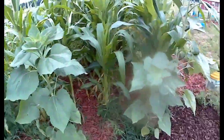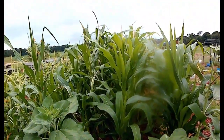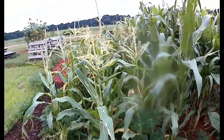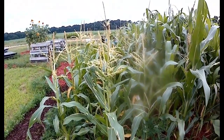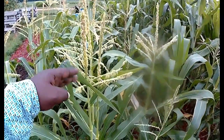But anyway, the Trucker's Favorite over here is actually just starting to tassel, whereas the sweet corn tasseled over two weeks ago. And there's still lots of little flaky flakes.